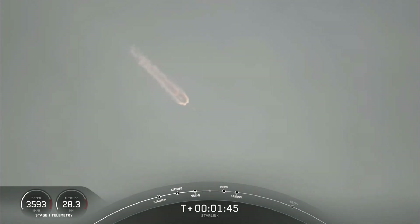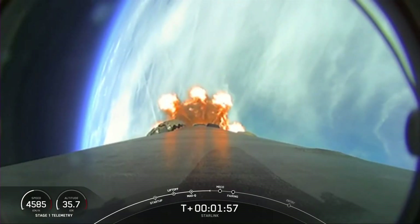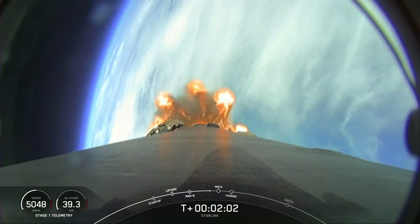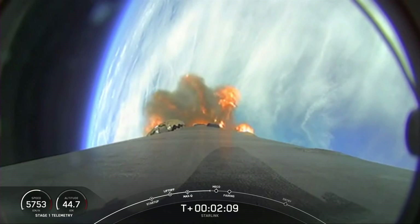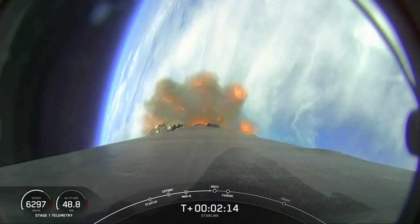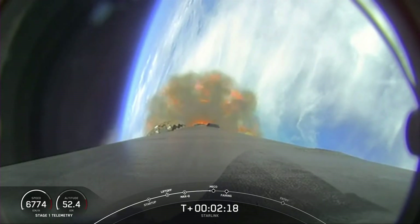That will shut down all of those engines you see lit up on the vehicle right now and prepare it for stage separation. The first stage will begin to make its way back down to Earth. We are scheduled to land on a Shortfall of Gravitas today. Stage two will continue with SES-1, second stage engine start one, where we will ignite the MVAC engine. Shortly after MVAC ignition, we will also separate the fairing and the two fairing halves will fall back down to Earth. MECO, stage separation, SES-1, and fairing separation coming up in a few seconds.